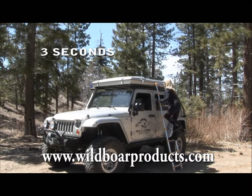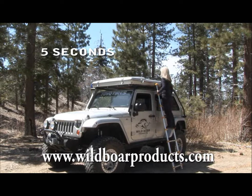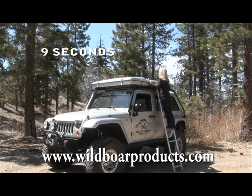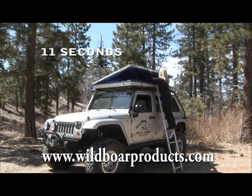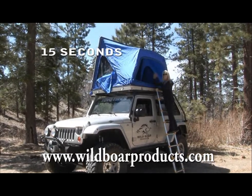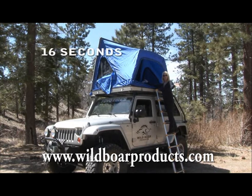This is pop-up. One latch here, one latch here. One, two. Voila! For only 16 seconds.